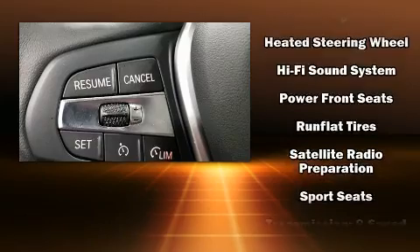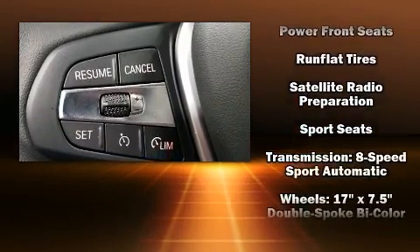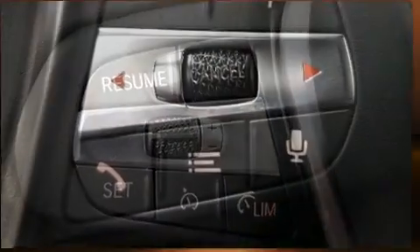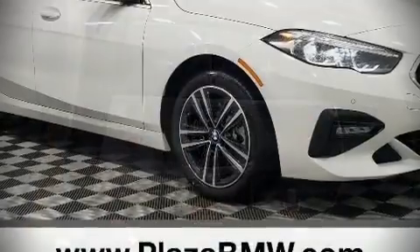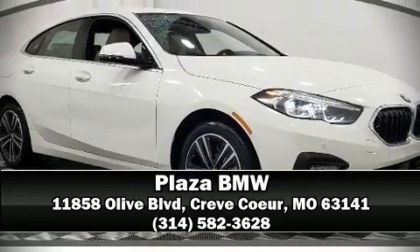Take assurance in side-curtain airbags, providing head protection in the event of a severe collision. Our team is professional and we offer a no-pressure environment. Come on in and take a test drive!